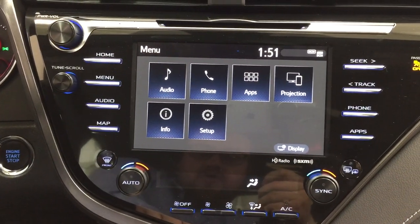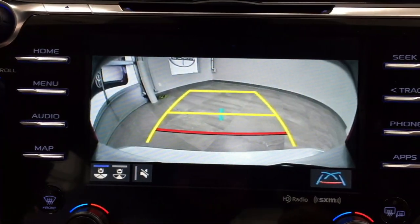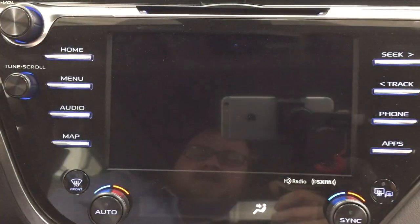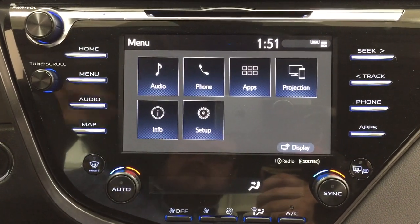Now I'll show you what the backup camera looks like. As you can see, you have those guiding lines making things much easier when you try to back into a stall. You also have the option of changing the view of the camera to a more dynamic view or the traditional backup camera view.